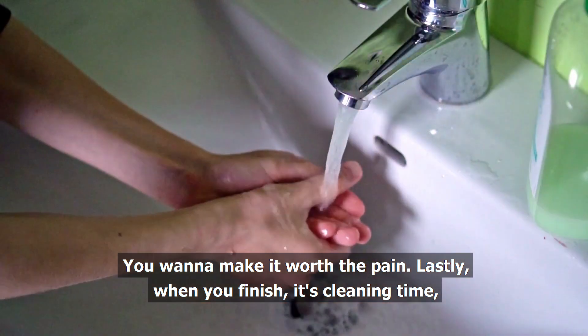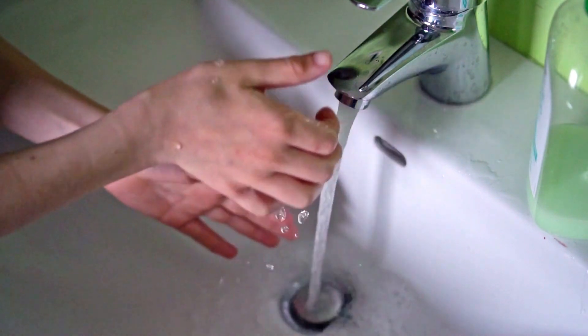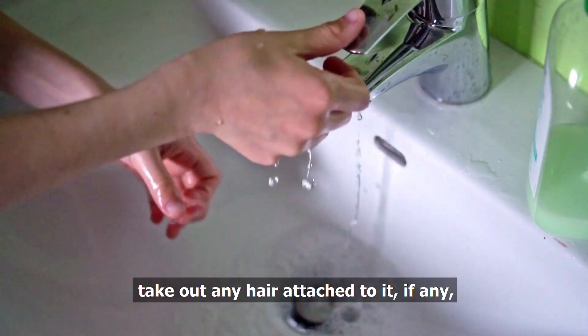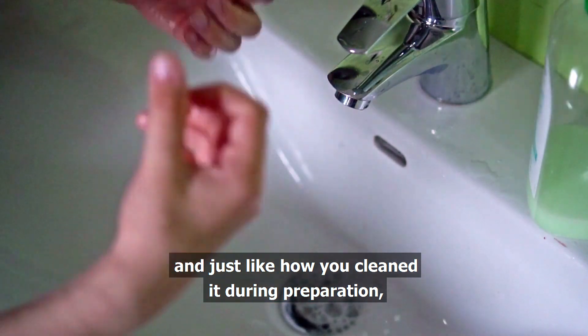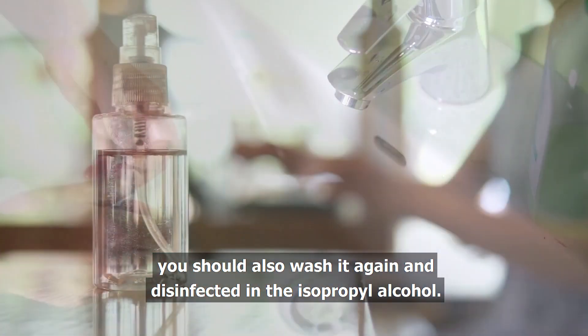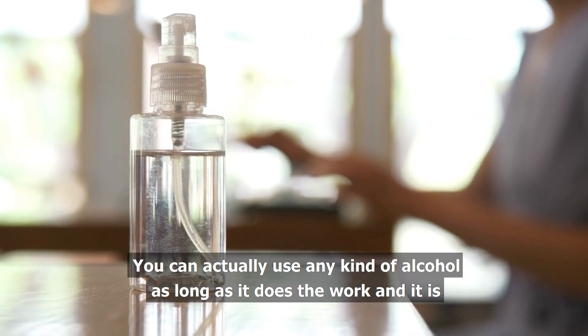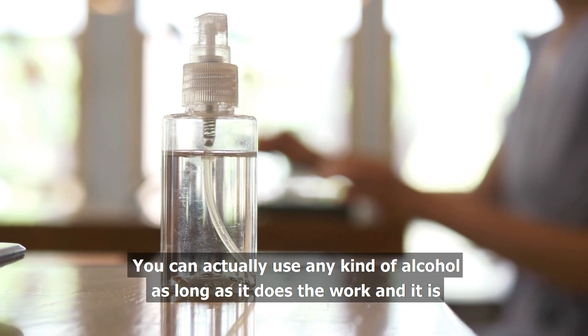Lastly, when you finish, it's cleaning time. Just wash the Derma Roller under running water. Take out any hair attached to it if any. And just like how you cleaned it during preparation, you should also wash it again and disinfect it in the isopropyl alcohol. You can actually use any kind of alcohol as long as it does the work and it is easy to dry.